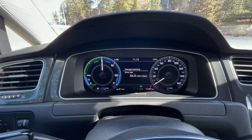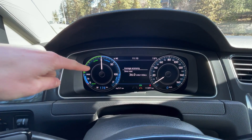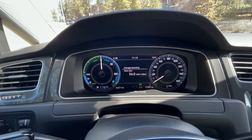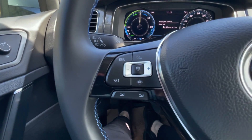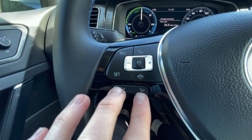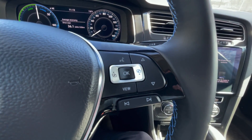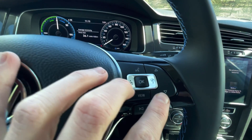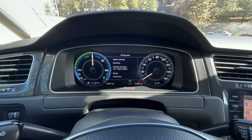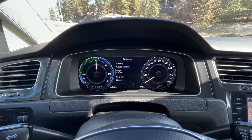The odometer is reading 11,391 kilometers. Here is your battery information and your speedometer. Coming to the steering wheel, we have your cruise control settings along with your audio volume, hands free, and these arrows here that adjust the middle of the dash depending on what information you want to view.